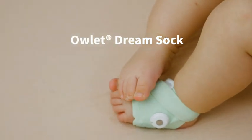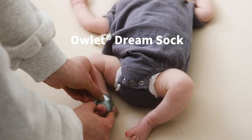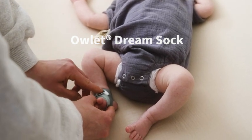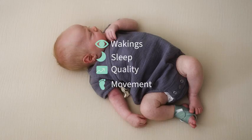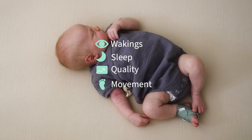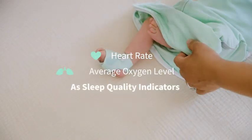From the brand that has monitored over one million babies, the Owlet Dream Sock provides you with our most in-depth snapshot of baby sleep. The Dream Sock wraps comfortably around baby's foot and tracks baby's wakings, sleep state, quality, and movement. Plus, it's the only baby monitor to track heart rate and average oxygen level as sleep quality indicators.